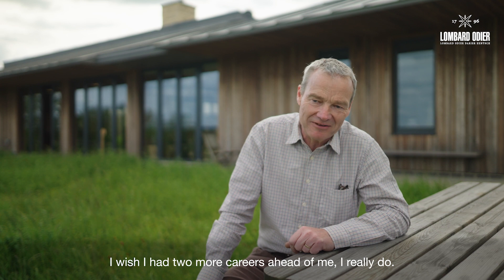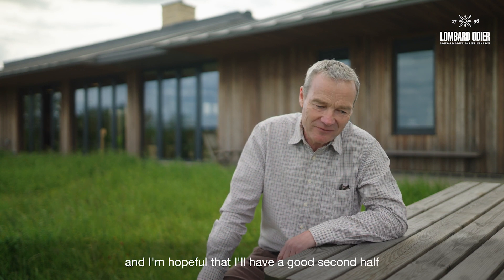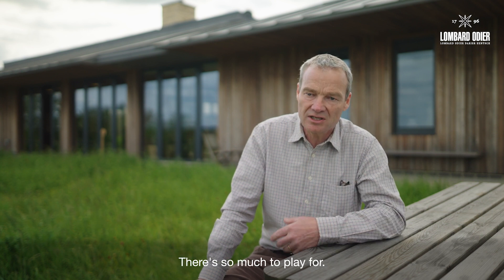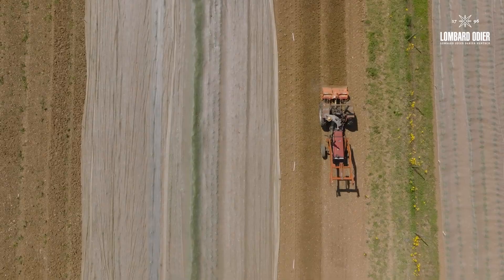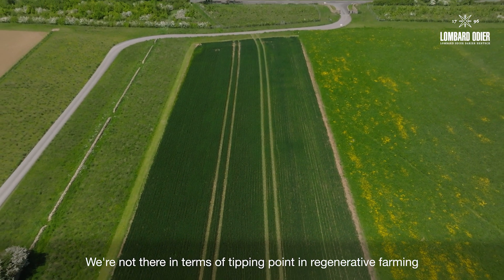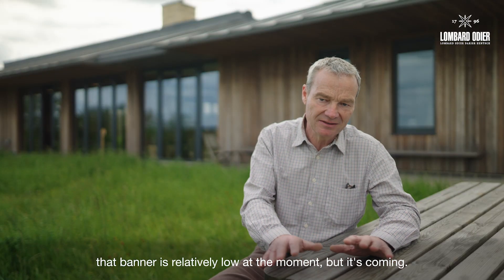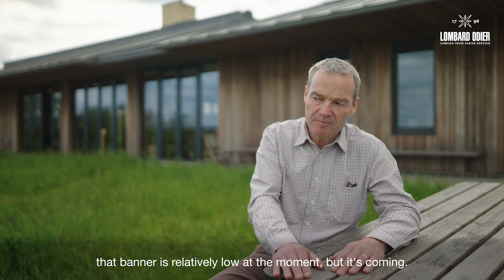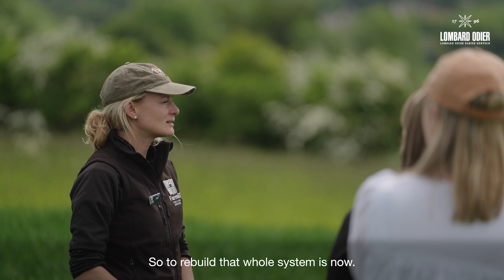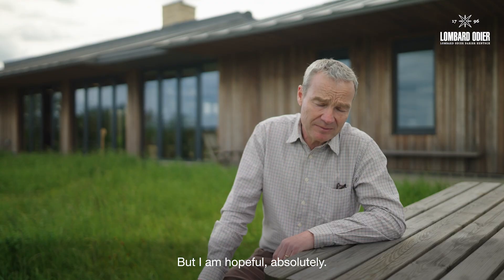I wish I had two more careers ahead of me, I really do. I've just come on the pitch for the second half right now and I'm hopeful that I'll have a good second half because I just think there's so much to do, so much to play for. We're not there in terms of a tipping point in regenerative farming because the amount of food produced under that banner is relatively low at the moment, but it's coming. There are thousands of farmers that make it very clear that this is the direction they want to travel in. So to rebuild that whole system is now — but I am hopeful, absolutely.